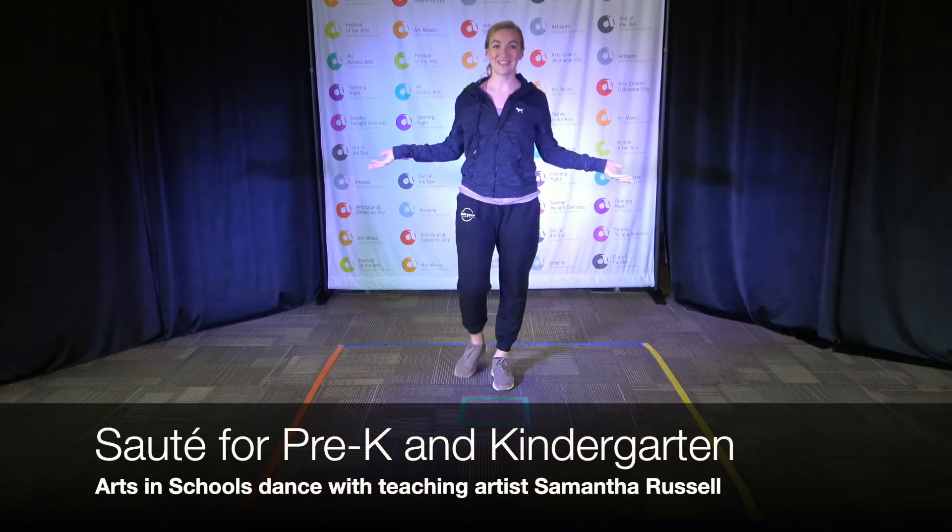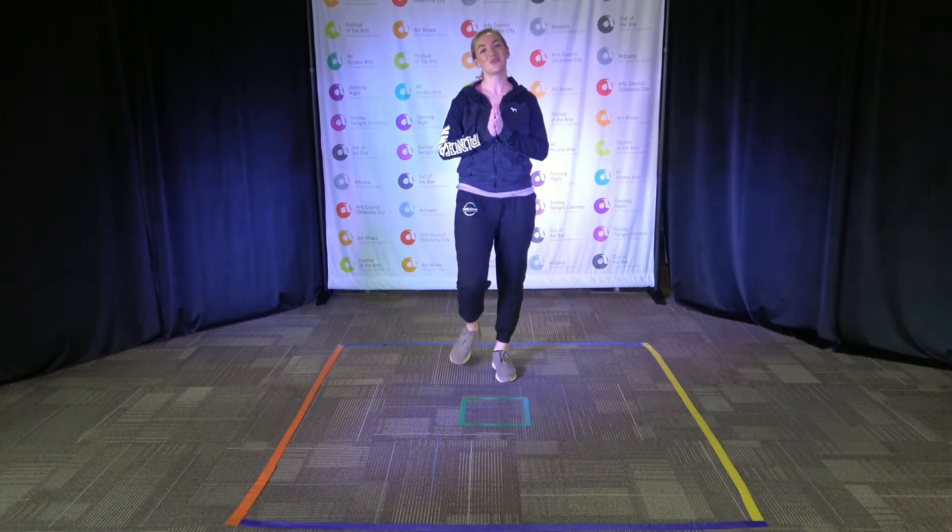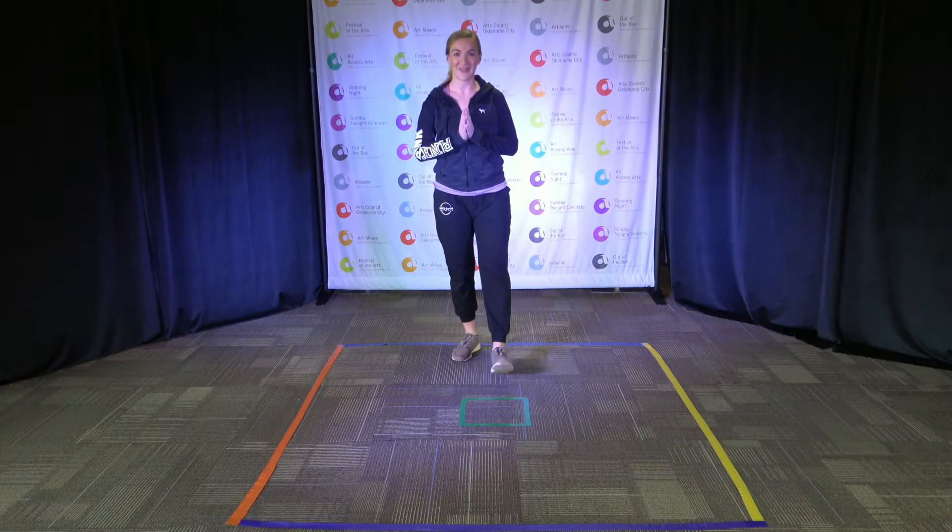Hi dancers! Miss Samantha is here today to teach you another week of dance class. Thank you so much for clicking on my video. I hope you have a lot of fun today.